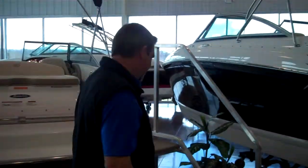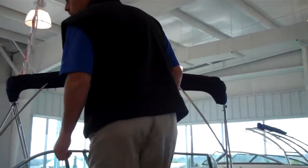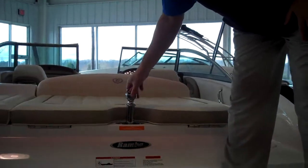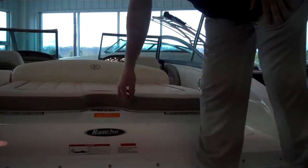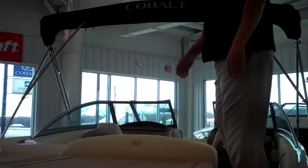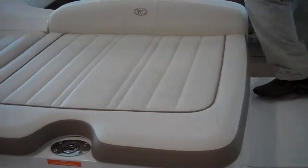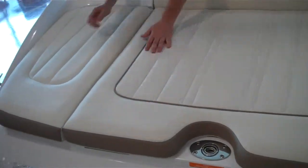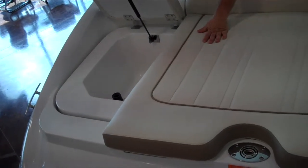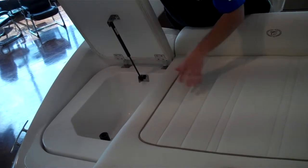Let's hop up in the boat. Another Cobalt first is the pop-up stainless steel ski tow bar — Cobalt came out with that a couple of years ago and it is an industry first. Also, there's a nice big sun deck back here that has a cooler built into the decking, with gas-assist shock and stainless steel hardware.